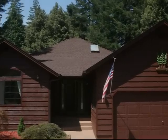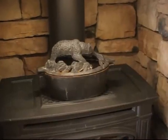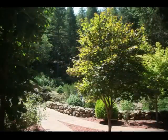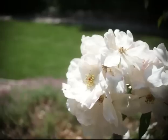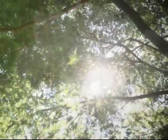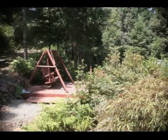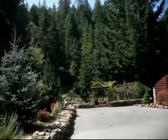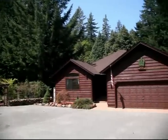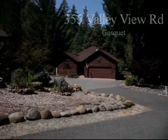355 Valley View Road — a beautiful, contemporary home in a picturesque setting. Perfect for those who enjoy the wonders of Del Norte living. A stone's throw from Ward Field Airport and world-class fishing and kayaking on the wild and free Smith River. 355 Valley View Road, make it your piece of mountain living today.